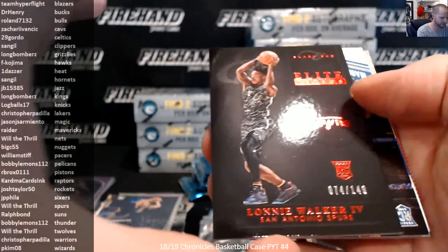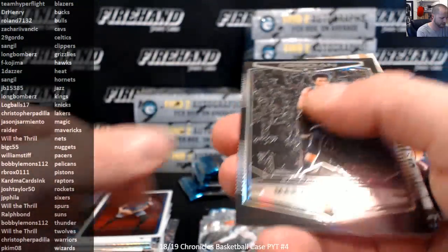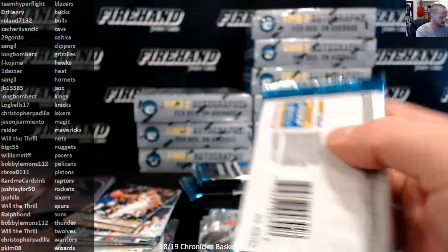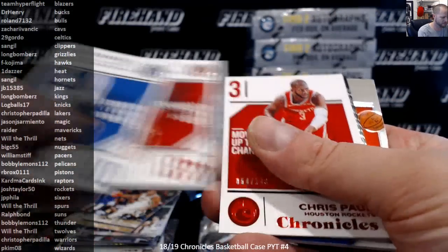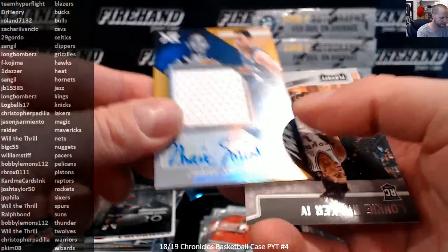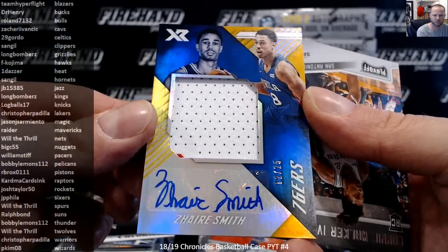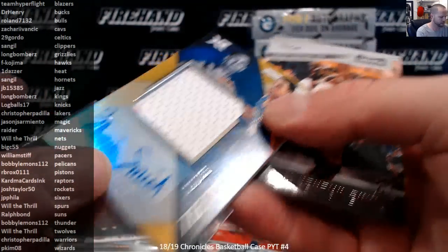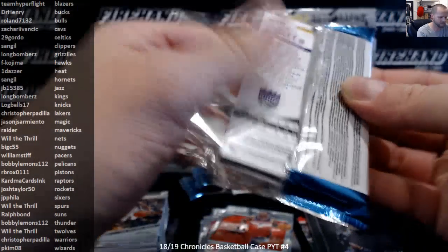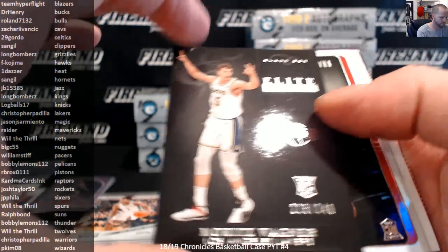Elite Black Box Red Lonnie Walker to 149. Mo Bamba, Mo Bamba to 149. Trae Young Crusade, Bagley Obsidian Preview. Chris Paul to 149. Troy Brown Jr. Chrome. Zyre Smith Gold, 12 out of 25 XR Patch Auto, the 76ers.